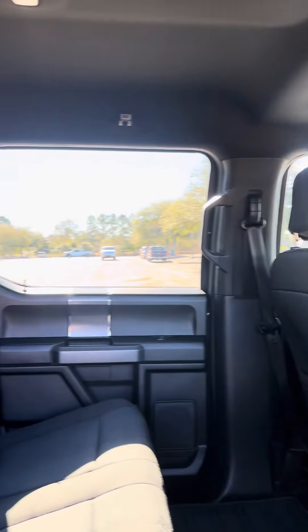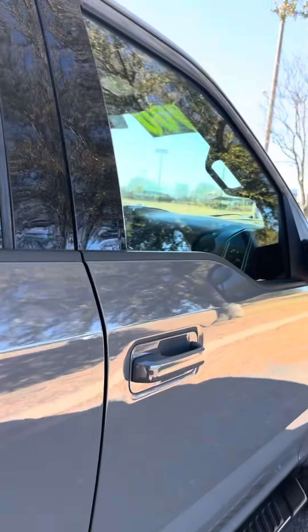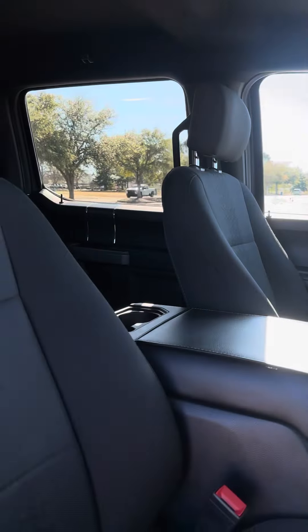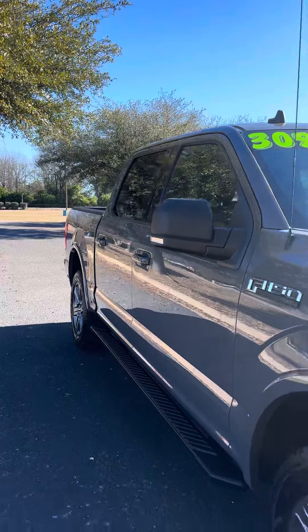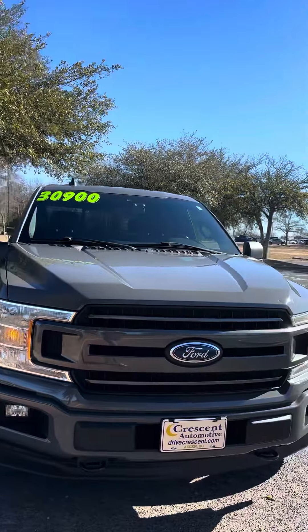Super clean truck for you. Seats are in great shape. This is a 2020 Ford F-150. It is $30,900.